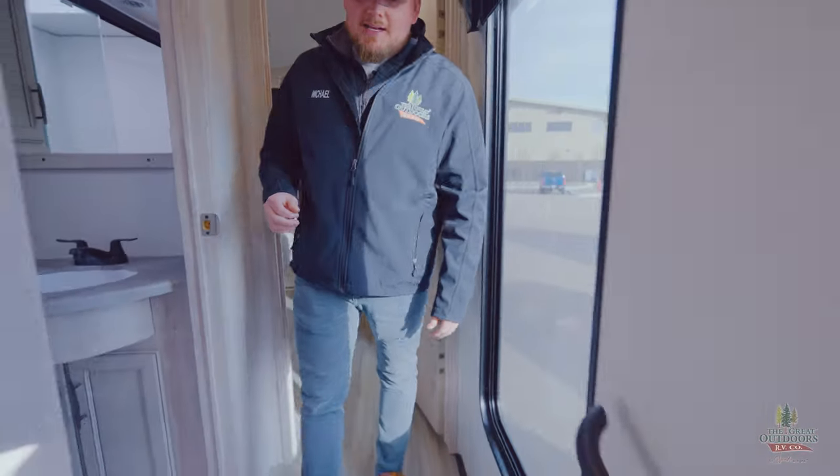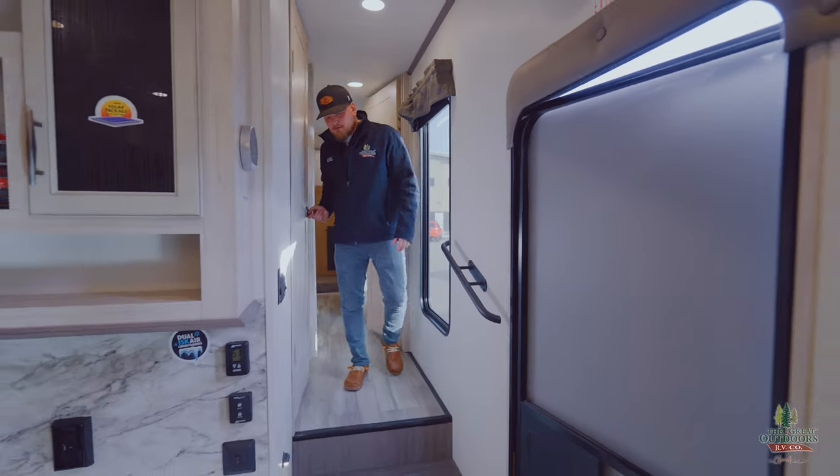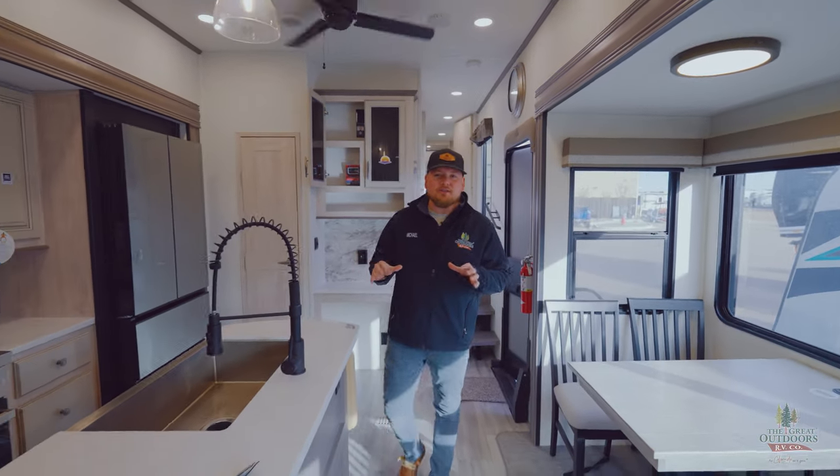We are in the Sandpiper 2024, 4002 FB. My name is Michael here at The Great Outdoors RV in Greeley, Colorado. Come check this thing out — there's definitely not a lot of these on the market right now. So if you are looking for something that will sleep this many people, definitely come check it out with me. Give us a call at 970-313-4337. Like, comment, subscribe — we appreciate you guys watching and we'll catch you guys next time.